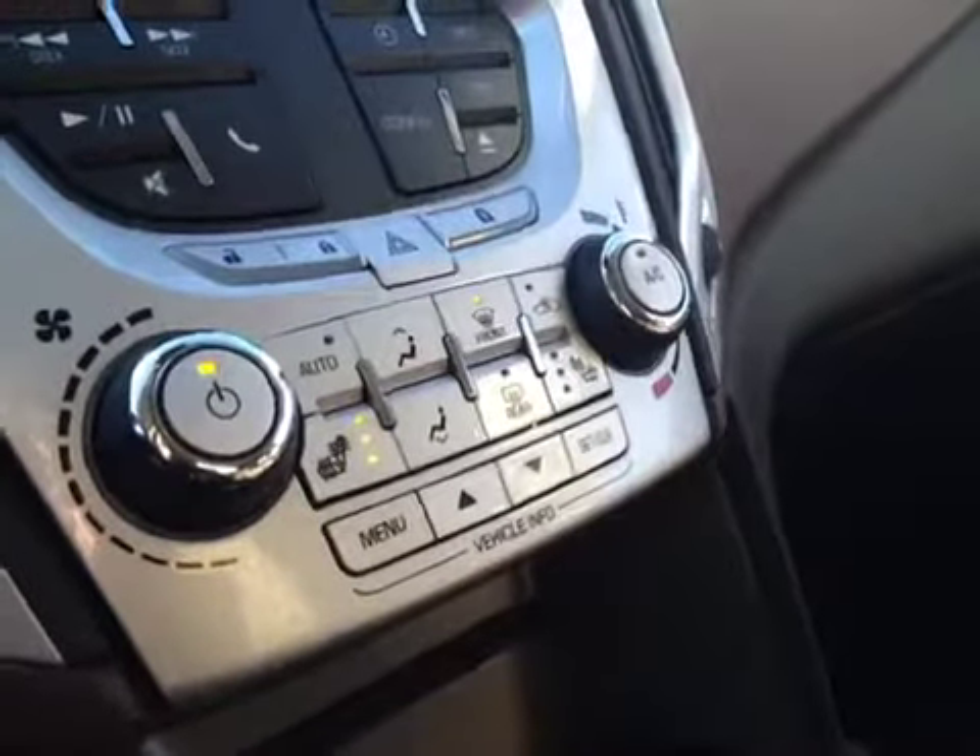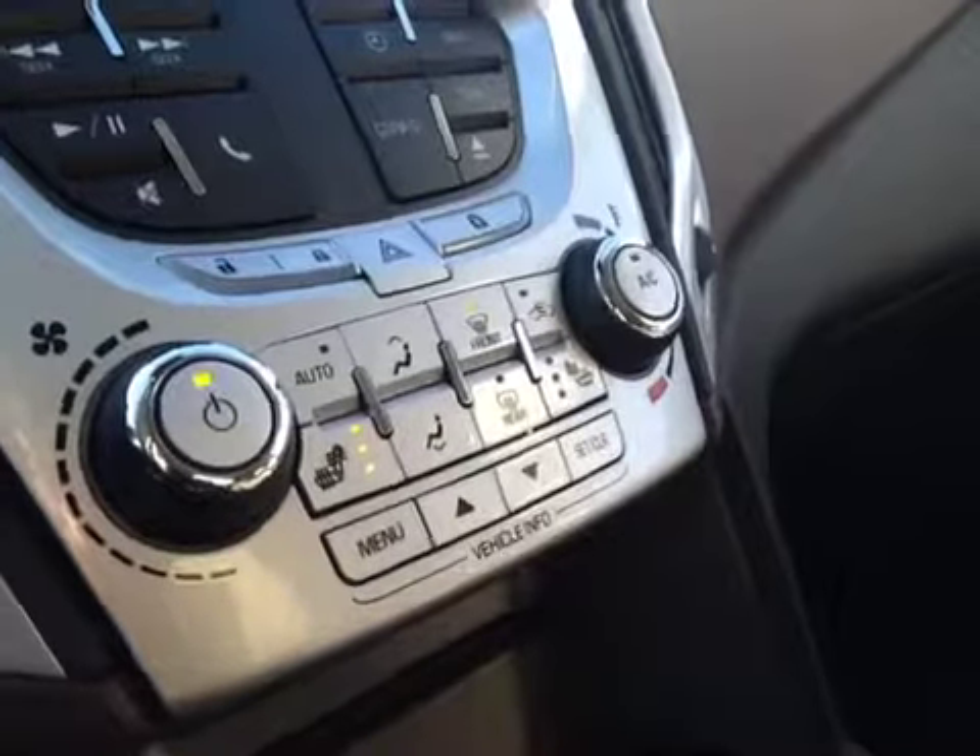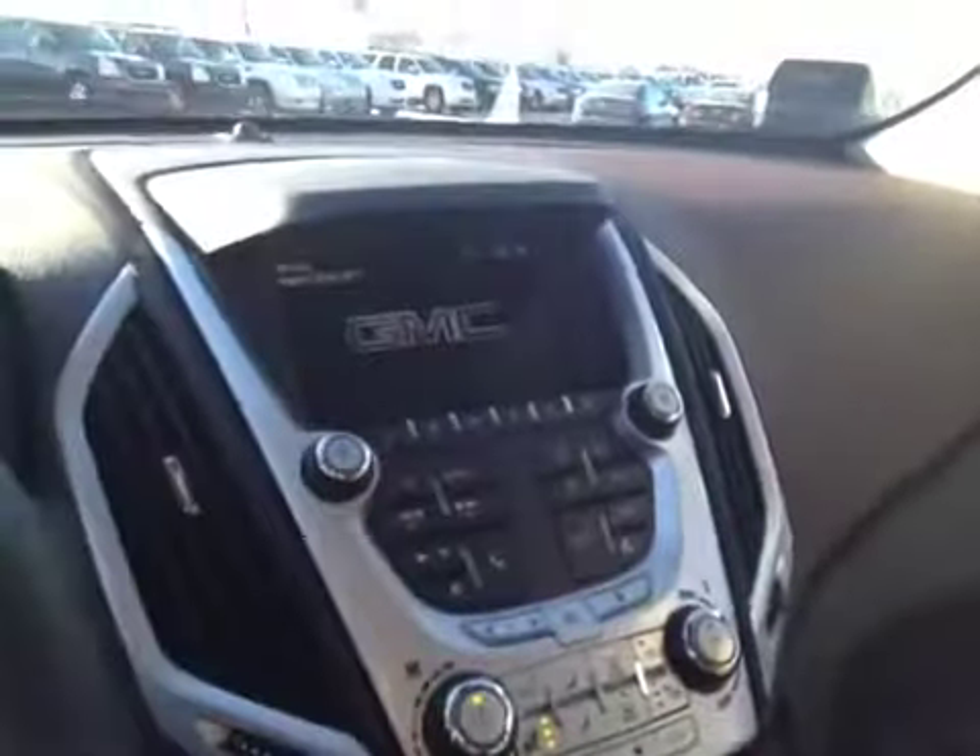Both driver and passenger seats are heated. Comes with OnStar. Another neat feature is the backup camera.